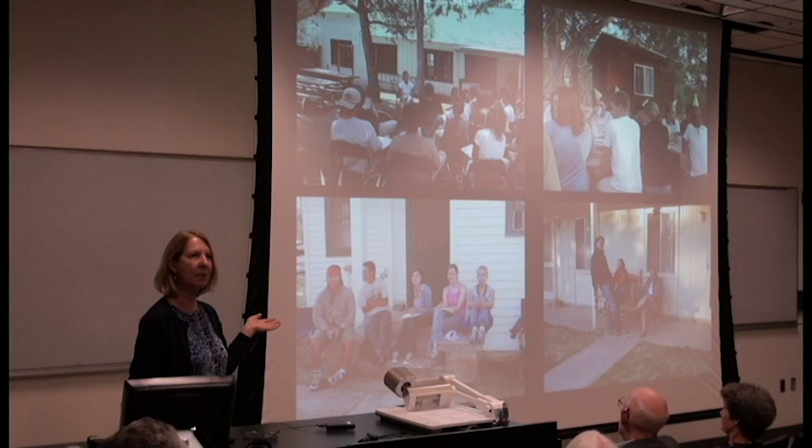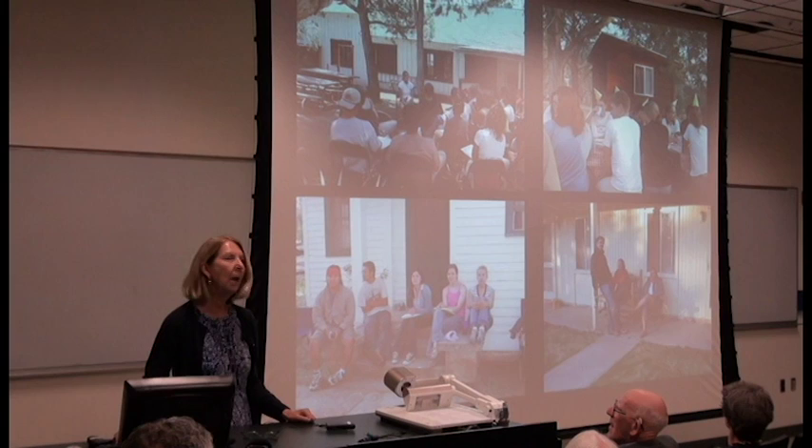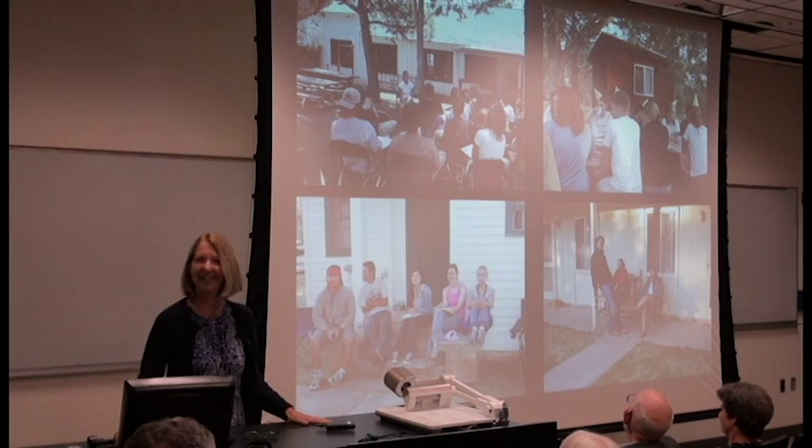The ranger station headquarters, where the Forest Service ranger was stationed, was empty. So we were able to take that over for my living quarters initially, because there was no room for me in the staff quarters. And then when we did have room in those staff quarters, I was able to turn that into an office for the students, so they could charge those cell phones that they weren't supposed to have.